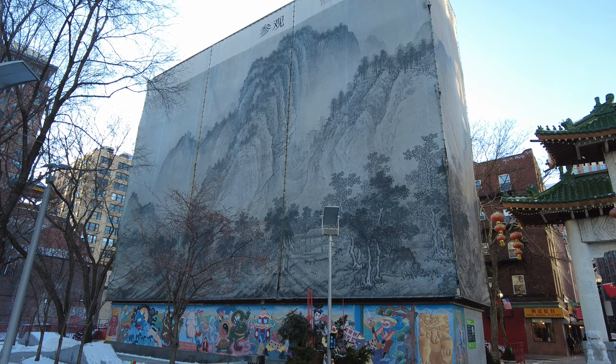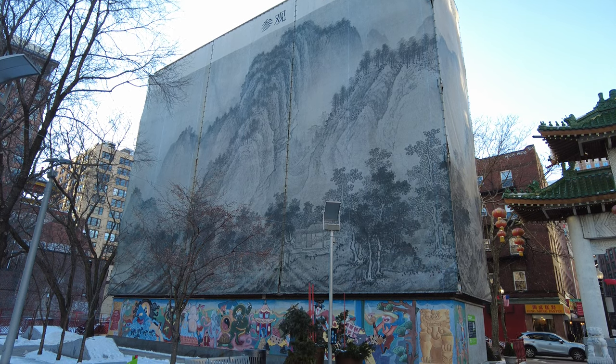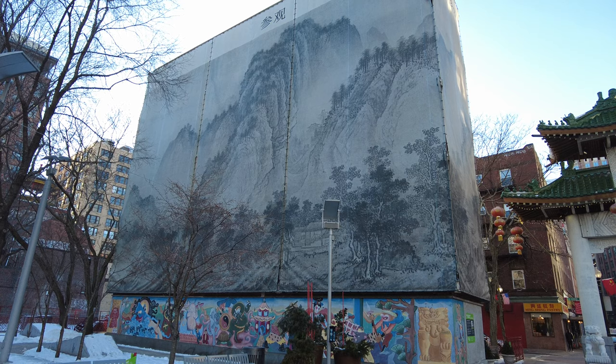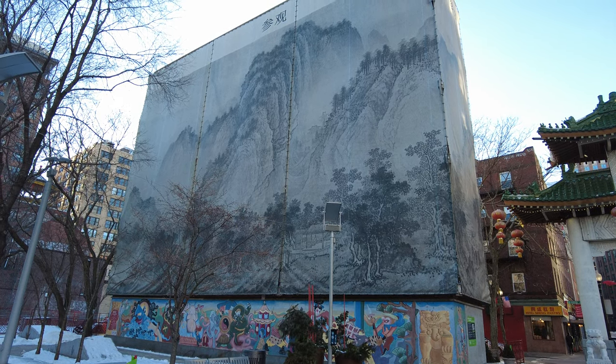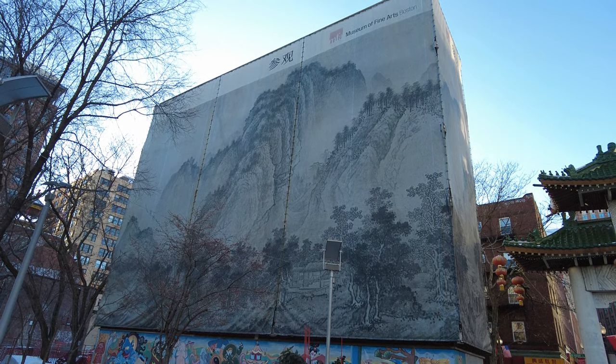Hello everybody. It's January 30th, 2021, 19 degrees Fahrenheit, negative 7 degrees Celsius. I am at the entrance to Boston Chinatown, looking at an amazing piece of artwork.